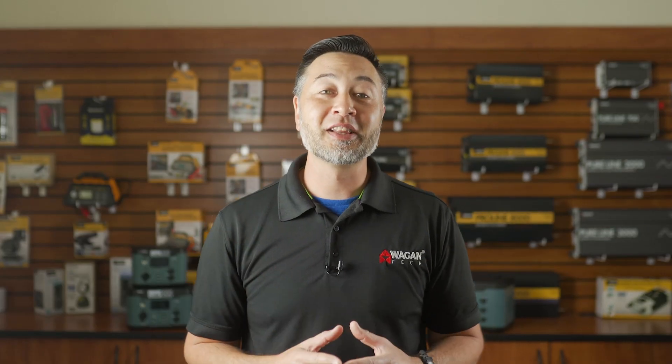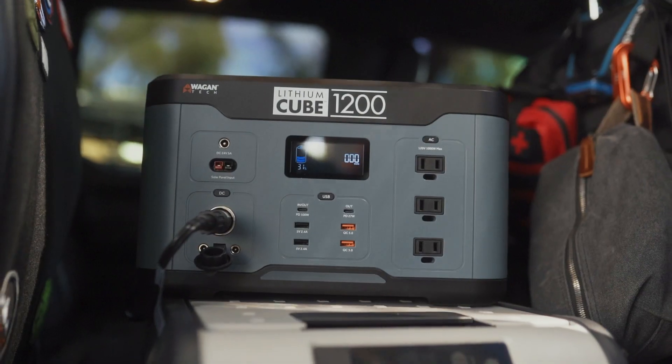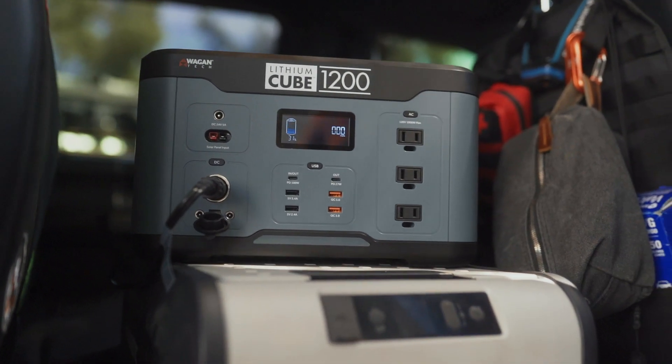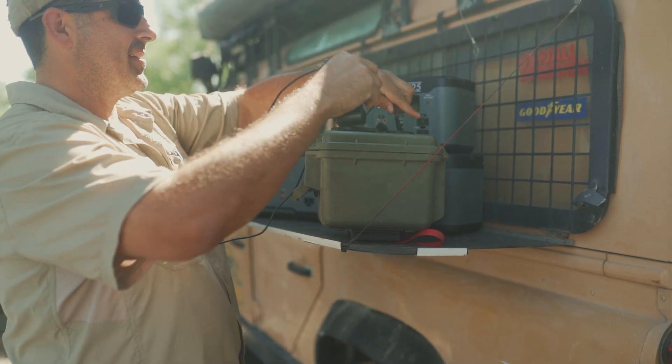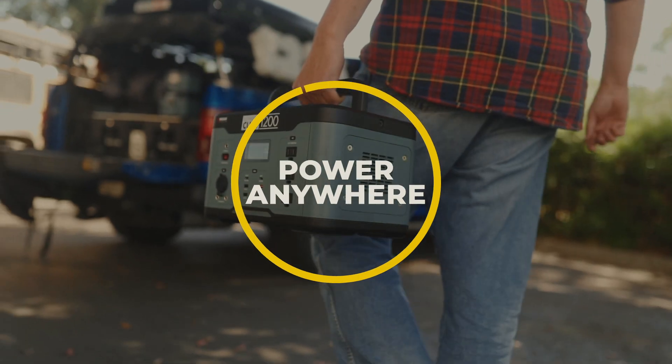In a world bound by power-hungry electronics such as smartphones, laptops, and tablets, it only makes sense that we've progressed from providing power inside of the car to also include power away from the car. In other words, to provide you power anywhere you go.